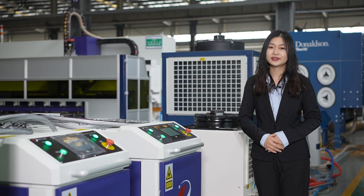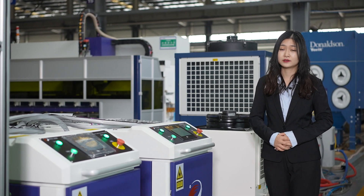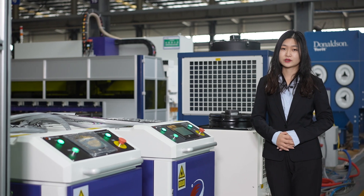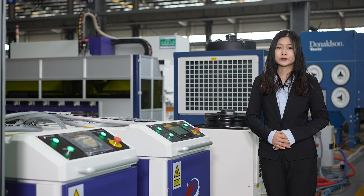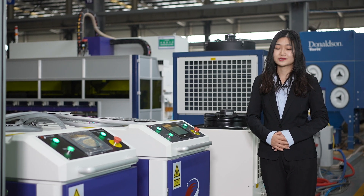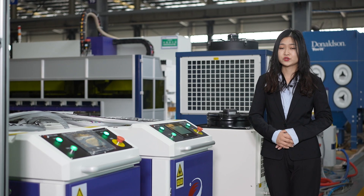This is our Swan laser welding machine. It hit the market quickly after it was introduced last year and is still around 100 shipments per month now. Recently we developed some new features on this system. So next, let's have our colleague Jason do the introduction for you.